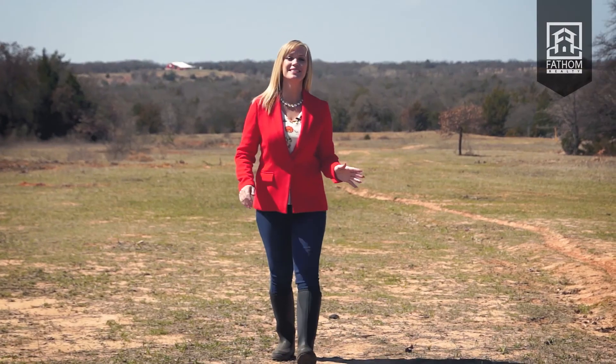Thank you for stopping by and checking out my guide on how to sell land. Be sure to visit my YouTube channel for more real estate guides and how-to's. I'm Lindsay Taylor, your real estate agent with a heart. Bye for now.